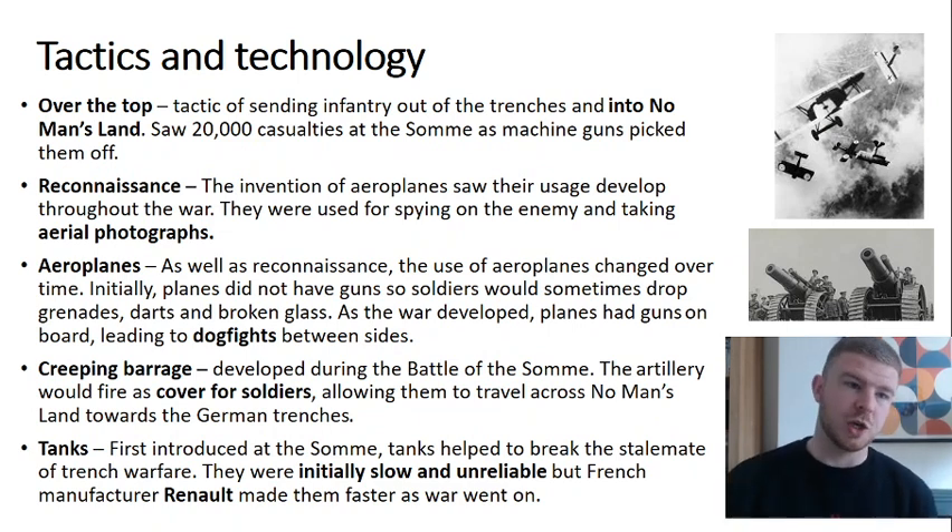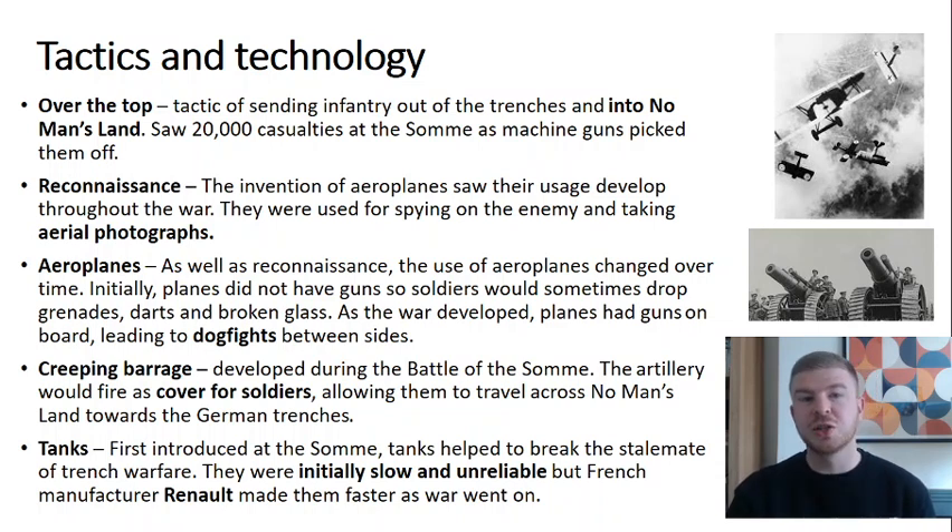Moving on to tactics and technology: 'over the top' means sending infantry out of the trenches into no man's land, a tactic that led to 20,000 casualties at the Somme as machine guns picked them off. Another tactic was reconnaissance — spying on the enemy. In World War I, aeroplanes were used for the first time to take aerial photographs, marking the rise of this new reconnaissance method.